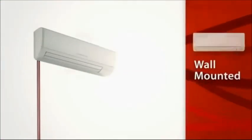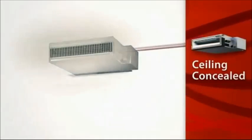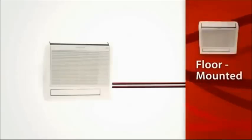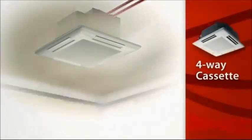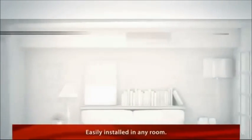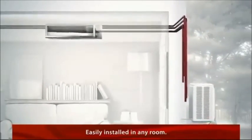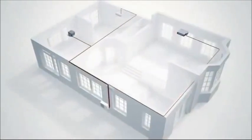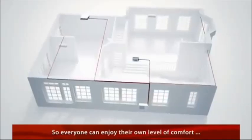Mr. Slim is available in four different indoor unit styles, including a ceiling concealed indoor unit. Its innovative design lets you mix and match multiple units to fit your needs and the layout of your home. With ductless technology, up to eight indoor units can be installed in practically any room, all connected to a single outdoor unit, so everyone can enjoy their own preferred level of comfort no matter what room they're in.